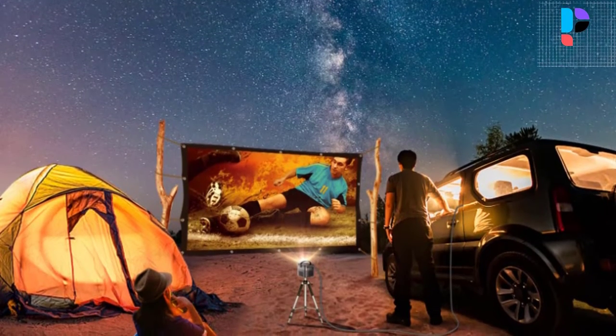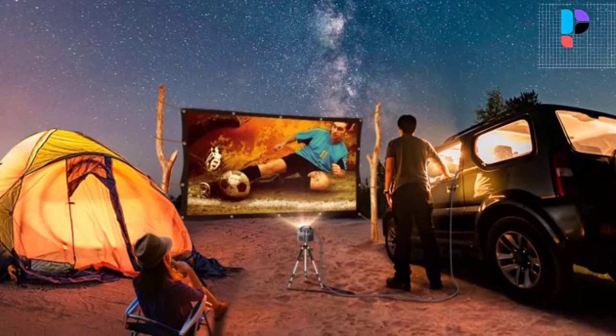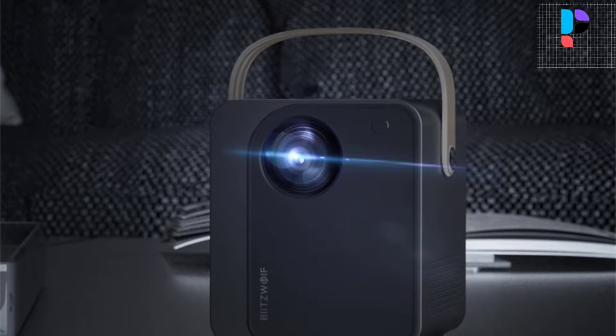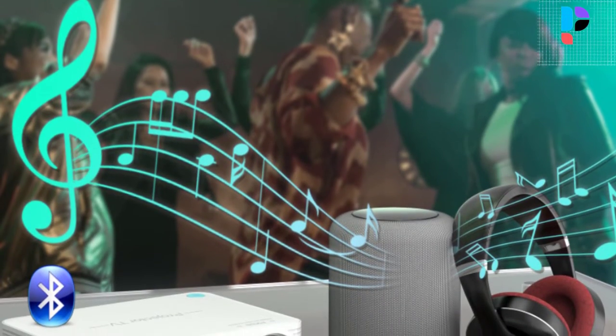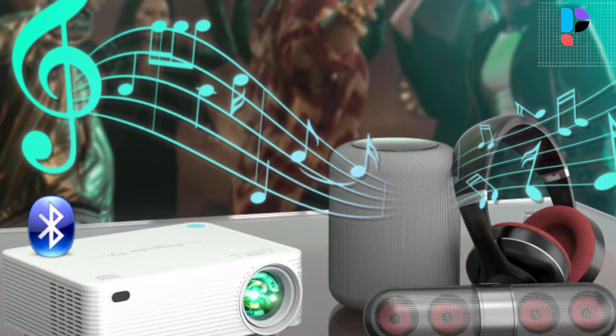Hello, in this video we are going to check out the Top 5 Best Outdoor Mini Projectors. We made this list based on personal opinion that's a result of four hours of research. We rank the products based on their quality, specification, and all other important facts. We have tried to select them from various price ranges, so you can easily find the best product for you.